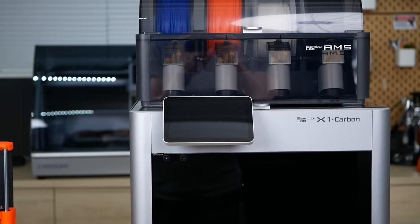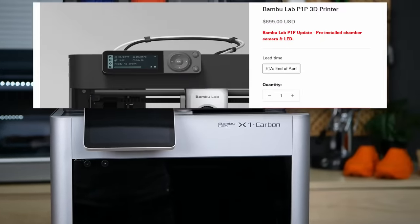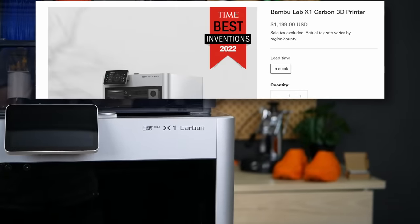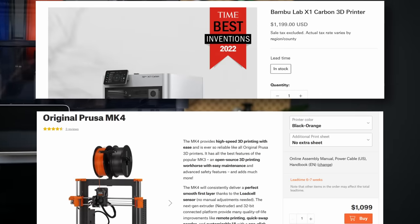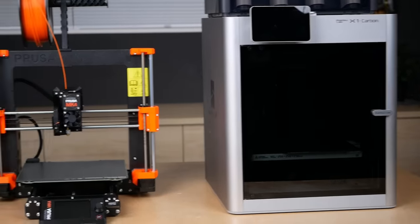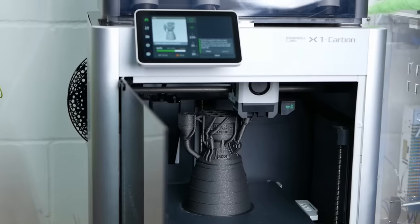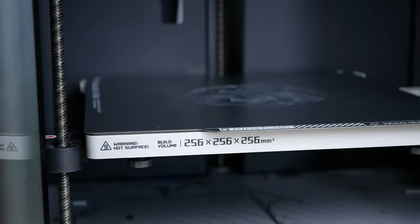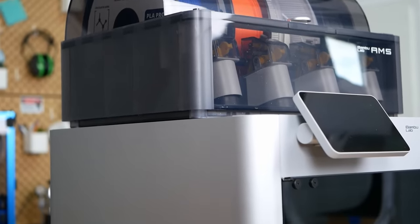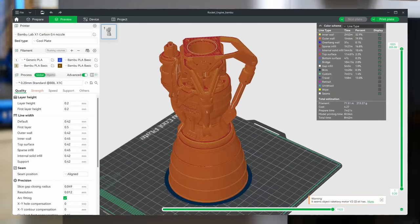Realistically, everyone will compare Prusa's new MK4 to Bambu Labs offerings, where the P1P is even slightly cheaper than a MK4 kit and the fully enclosed X1 Carbon is just $100 more expensive than an assembled MK4. And objectively compared, Bambu Labs machines are in almost every category better than a MK4. They're faster, they have a bigger build volume, the X1 is enclosed, they have a well-working multi-material system, they have cameras, the X1 has a build plate scanner, and with the Bambu Studio slicer they offer a well-tuned hardware and software ecosystem.